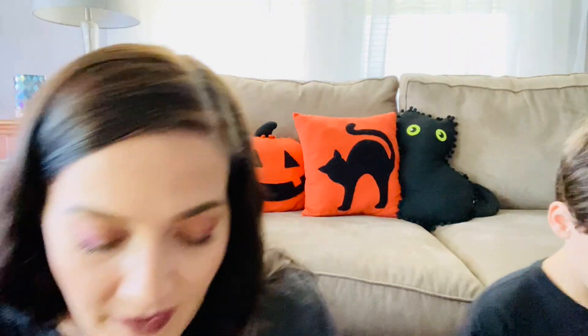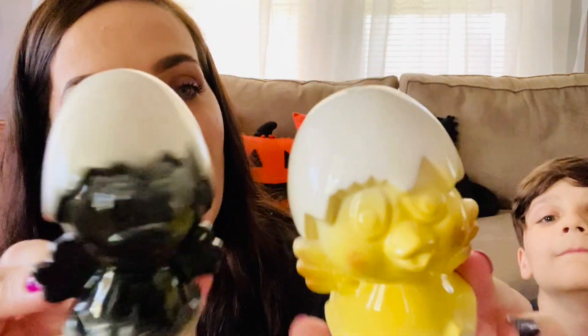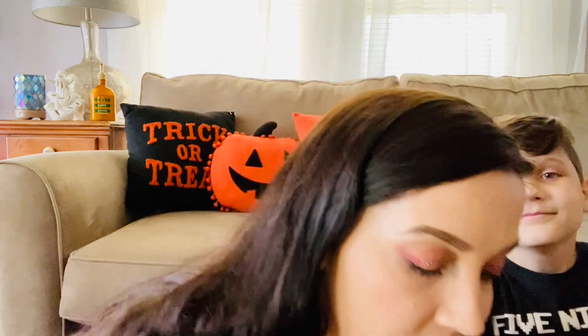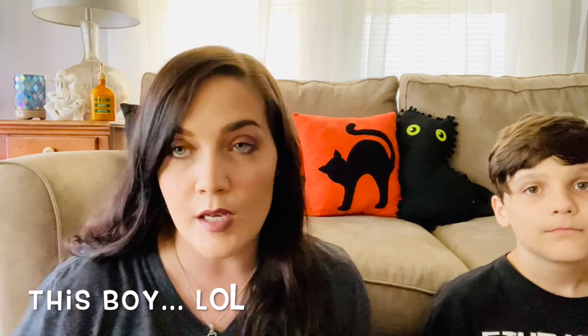These were so cute — look at these little chicks hatching out of eggs, one black and one yellow. They have all kinds of great crazing on them. I did a quick look and wasn't able to find exactly who makes them, but a little more research and I might find that out.